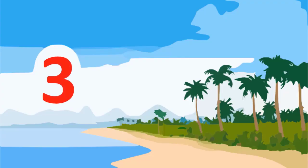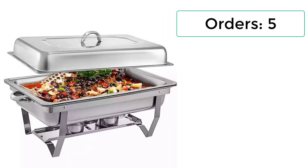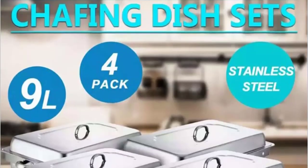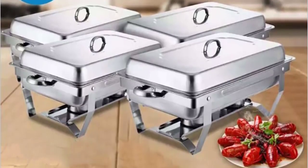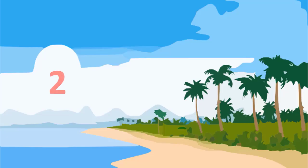Number 3: 9L Thickened 4-Pack Stainless Steel Buffet Folding Buffet Stove Food Warmer Dinner Tray Electric Heating Chafing Dish. 5 Reviews, 3.5-star rating, 47% off. Metal type: Stainless Steel. Dinnerware type: Dinnerware Sets. Pattern type: Solid. Material: Metal. Origin: Mainland China.